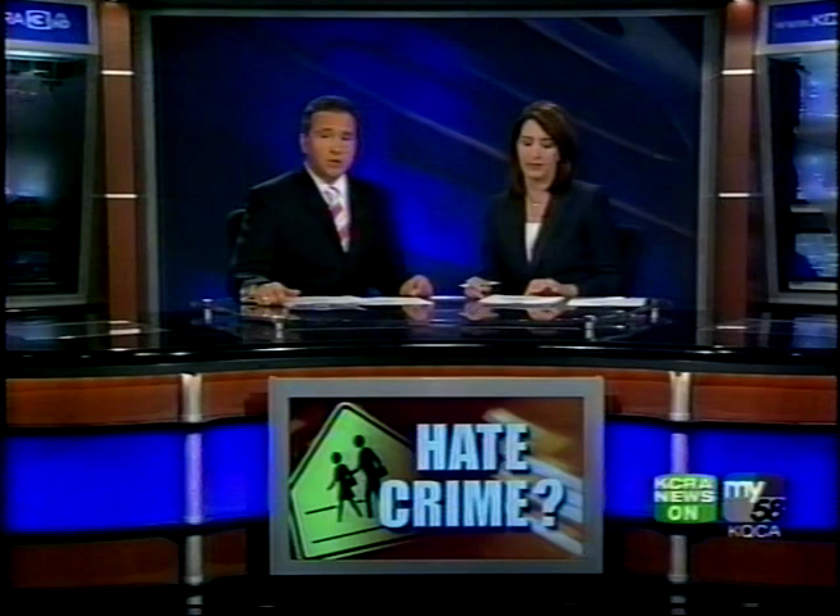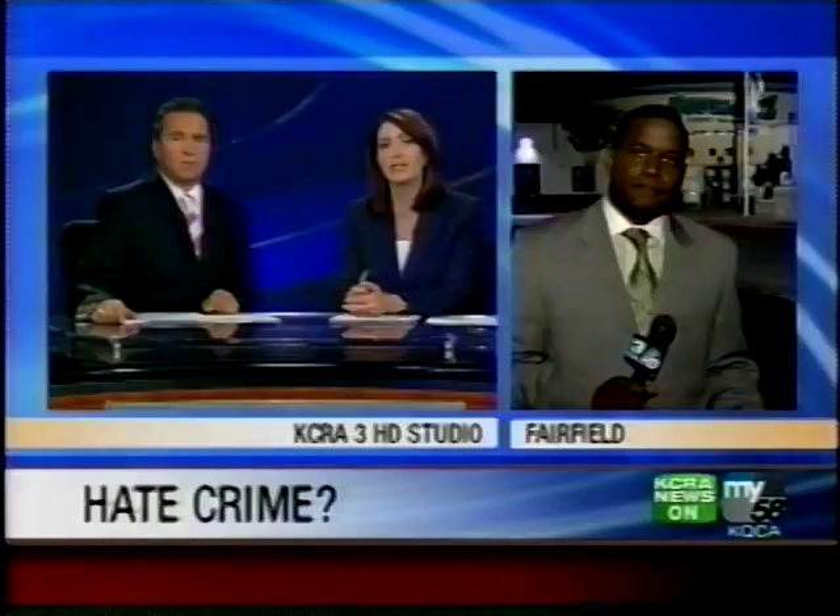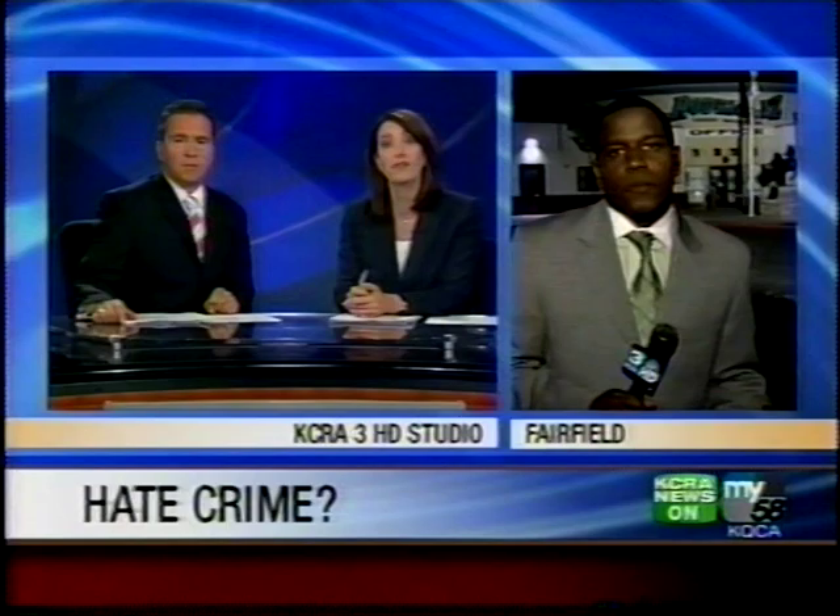Tonight, students and parents say they are worried about racial tensions erupting at their school. Right now, an investigation is underway into a possible hate crime at Rodriguez High School. School officials say that two students were seen dragging a teddy bear that had a noose around its neck. KCRA 3's Damani Lewis joins us live now from Fairfield. Students say they were shocked and appalled at what they saw right outside their school. Two students are suspended, and investigators are working to see if what happened is a hate crime.